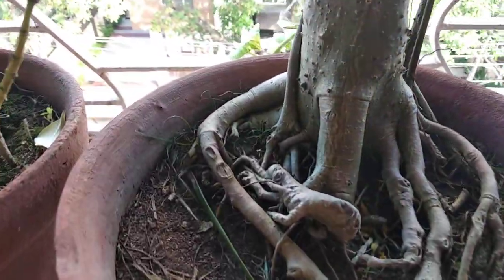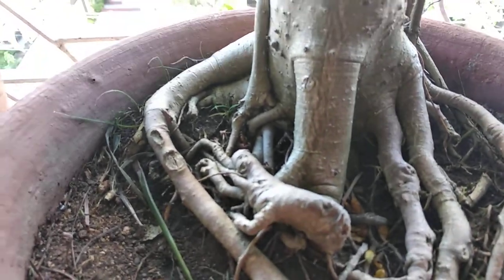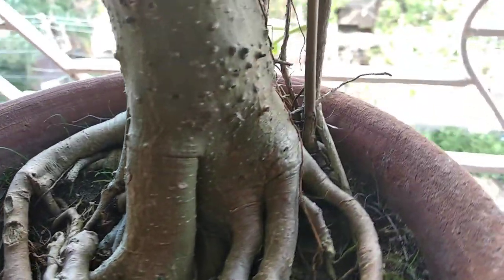The seed of this tree was probably brought from some distant place by some bird, I think so. But it may not have happened that way — it may have been brought here by some other external agent. I do not know. Please see this amazing development of this tree.